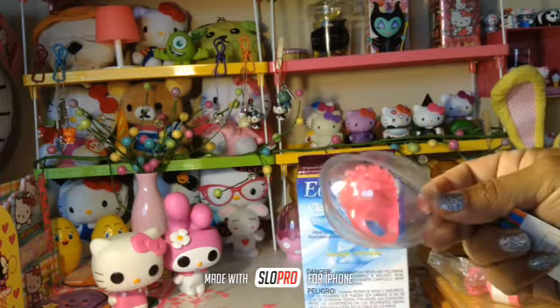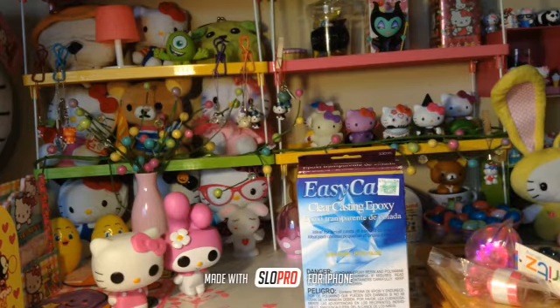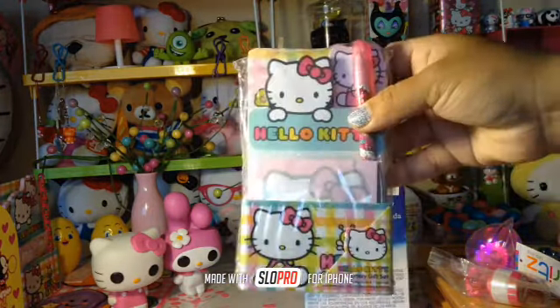I also purchased this really pretty ring — look at that, it lights up, it's so pretty! And then I purchased this set of Hello Kitty and it comes with 3 memo pads, sticker sheets, and this pen, and it's really really pretty.